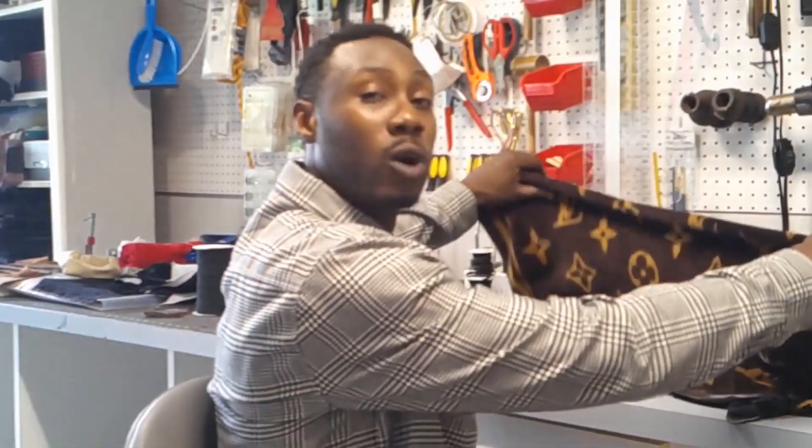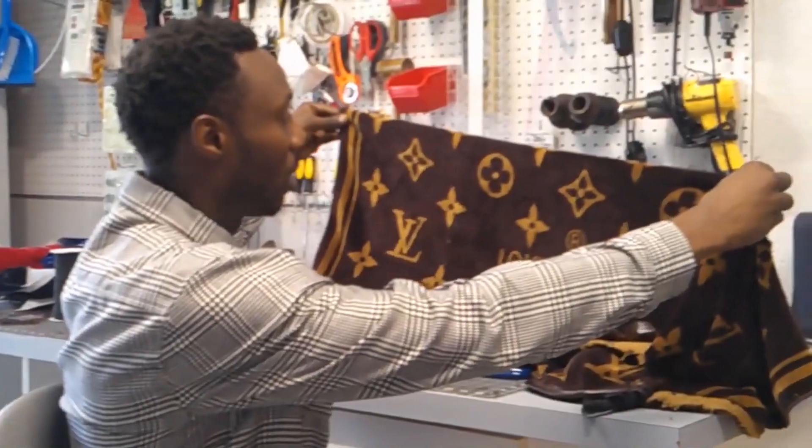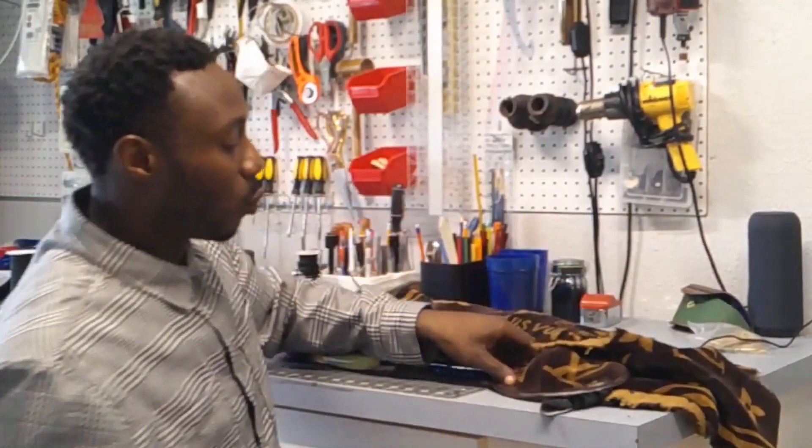Right now I happen to be working on a project with some guys called One of a Kind Designs. One of a kind means not everyone can get that piece. So what we're doing is we're taking a Louis Vuitton towel that everyone knows — when you see this print, we know this is luxury — and we're creating a one-of-a-kind piece from this towel. With this design, we're going to make approximately 20 or so, and these are only going to be 20 in the world. So if you don't place your order now, you may miss out on this opportunity.